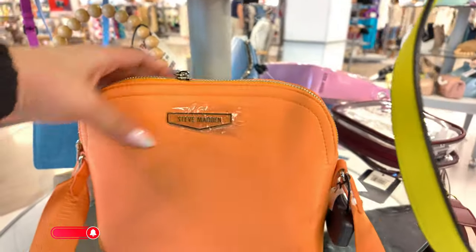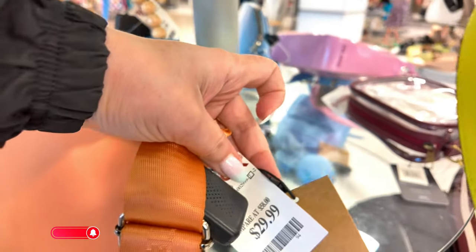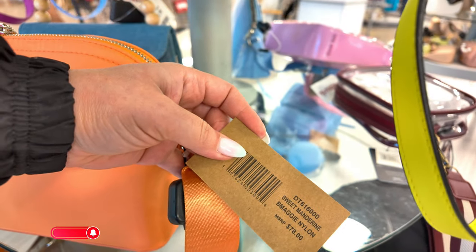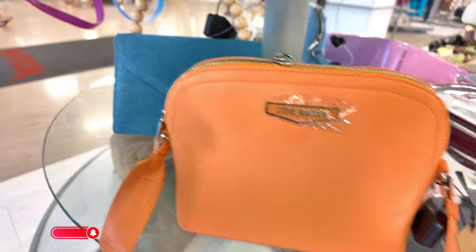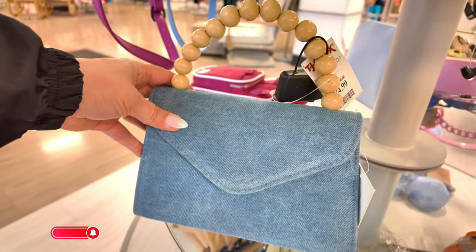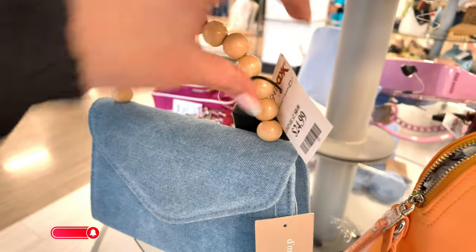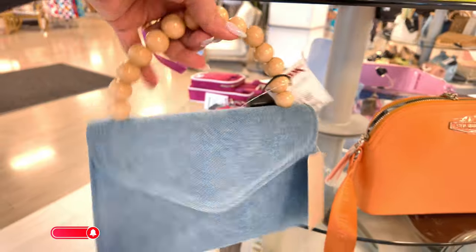They have an orange one for $30 — original pricing is $78 in a sweet mandarin. This one is a little denim one with wooden beads on top for $25. This one is DeMargo New York — super cute little bag.